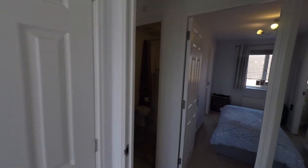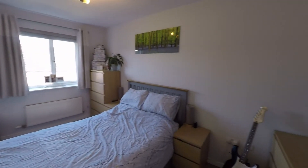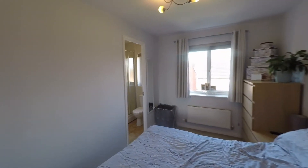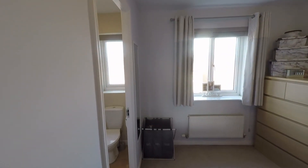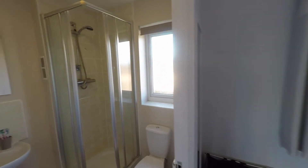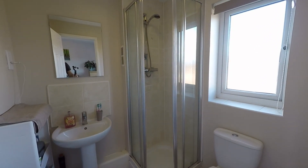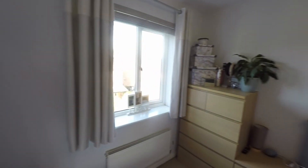Last but certainly not least, the master bedroom — the largest of all three bedrooms. A very comfortable double with plenty of space for a double or even king-size bed and all of your furniture. Being the master, it is serviced by its own private ensuite shower room, fitted with a nice modern three-piece white suite.